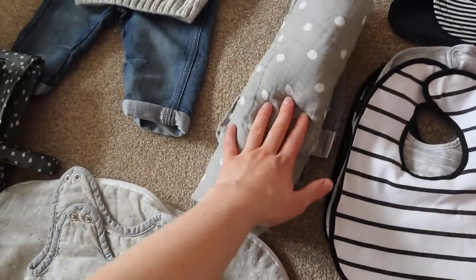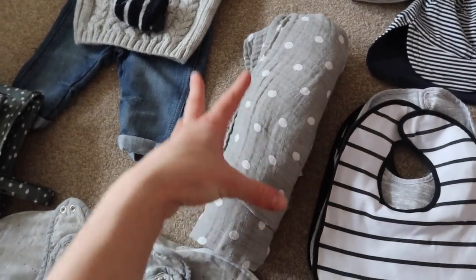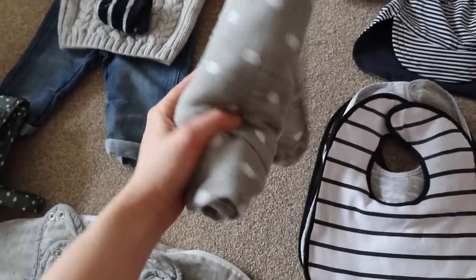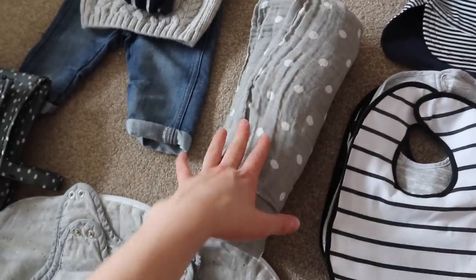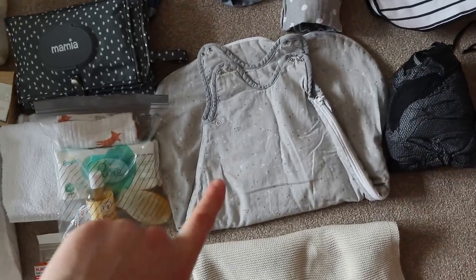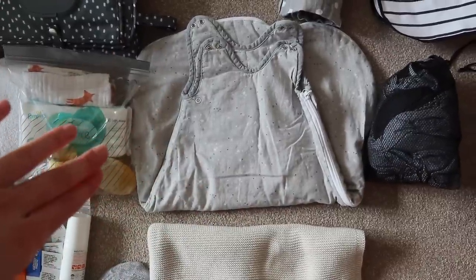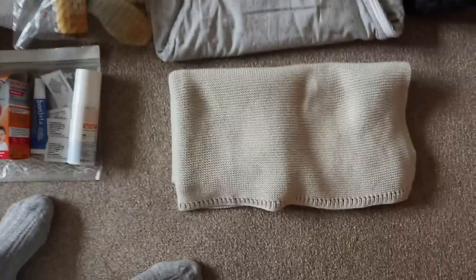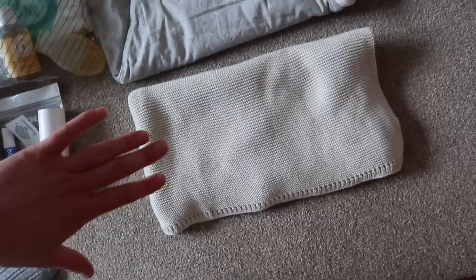We also have a big swaddle muslin - I can pop this underneath him on the pram to help him drink his bottle and it's handy for any quick last-minute spills. In terms of sleeping, he's going to be wearing his sleeping bag - this is a 2.5 tog. He's normally in these at the moment; when it gets warmer he'll go down to a summer one or 1 tog. He also has this blanket for when he's in his buggy and it gets a little bit chilly.